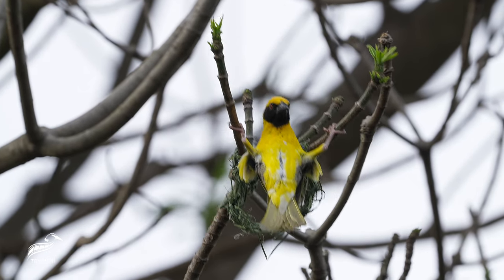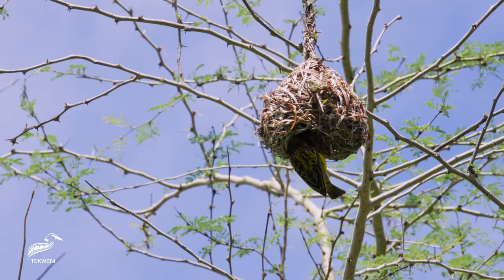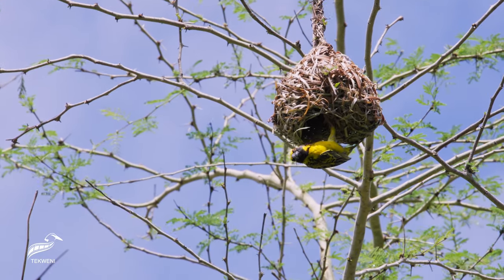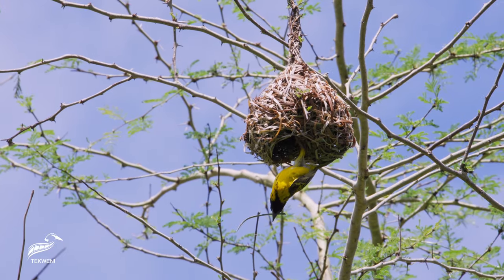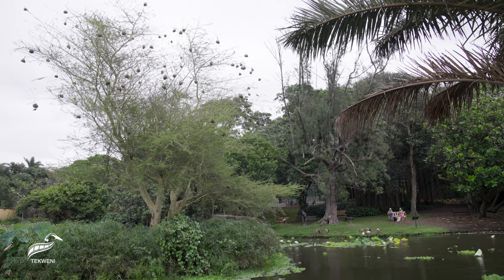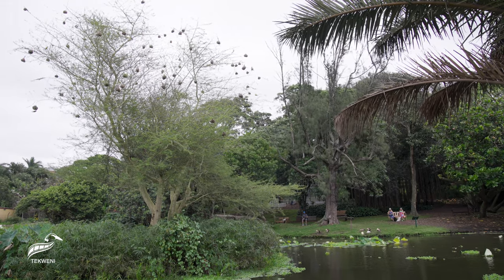Trees and shrubs like acacia and thorn trees are often chosen, their branches providing sturdy support and some protection from predators. Being close to water isn't just about the view — it's strategic, offering both nourishment and a natural defence against many predators.